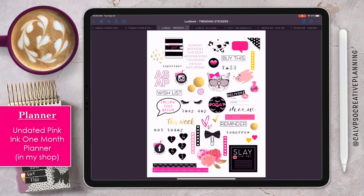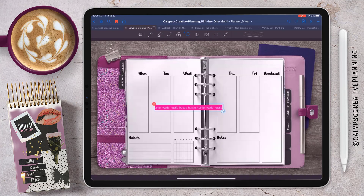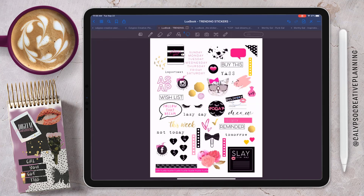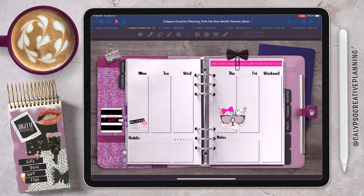We're working in my pink ink one month planner and I'm going to start pulling in some stickers. This is the Trending set by Lux Book and I love this little hustle banner, so I'm going to use it at the top of this page. I love this little bow clip — I've honestly never used one in a paper planner but thought it'd be fun in a digital planner. I have a delivery coming in on Monday so I love this little delivery sticker. And this cat — I mean come on, this cat is adorable — I've used it before in a daily spread, really cute, great on black pages.